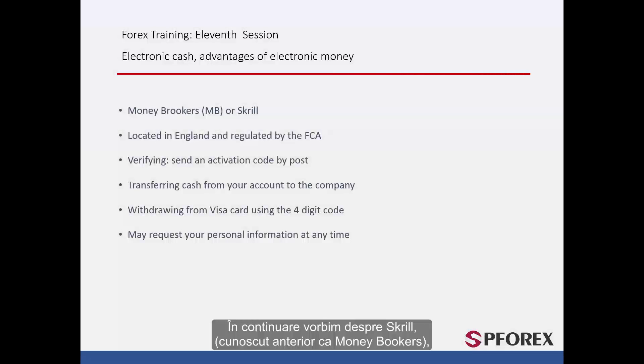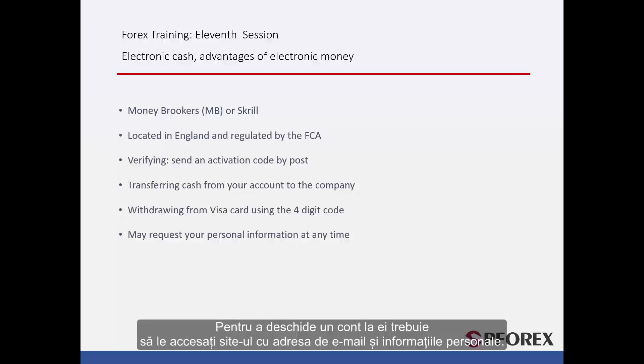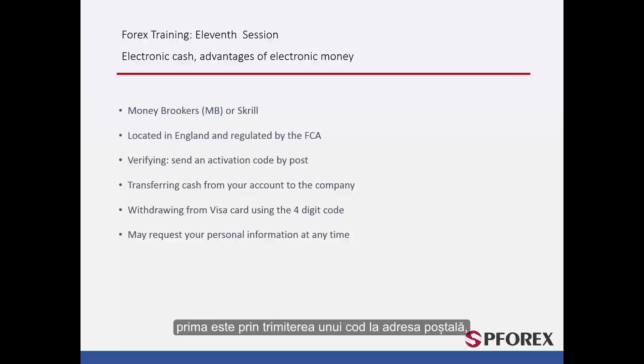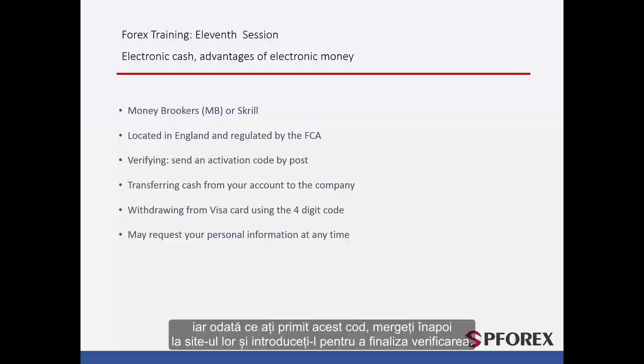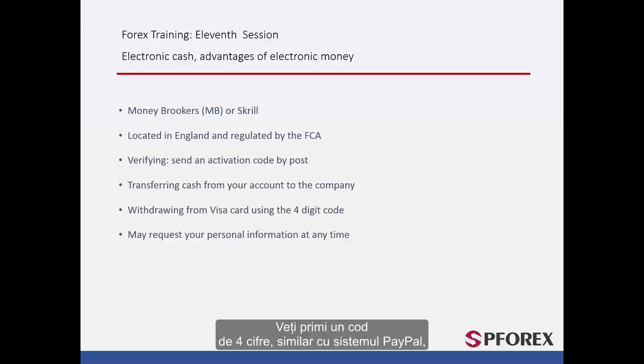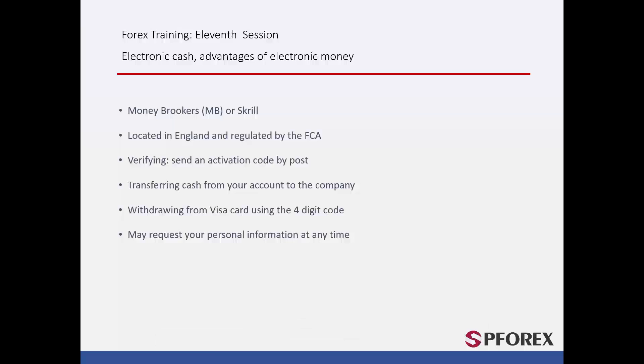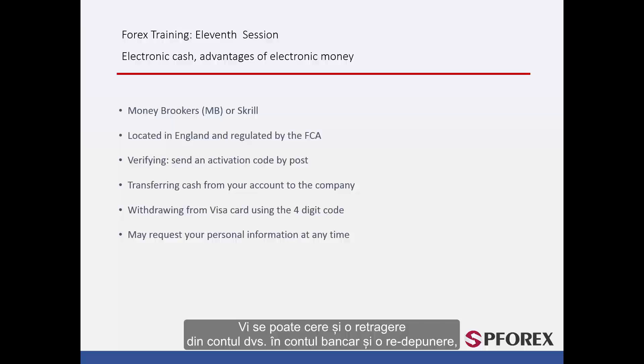Next, Skrill, previously known as Money Bookers, is based in England and is regulated by the FCA. To open an account with them, you must go to their website with your email address and personal information and apply for one. There are different methods to verify your account. The first is by sending a code to your postal address; once you receive this code, go back to the website and enter it to complete verification. The second is using a MasterCard or credit card — you will receive a four-digit code similar to the PayPal system. However, they too may ask for more detailed information such as a passport or ID card. They will also ask you to withdraw from your account into your bank account and redeposit from your bank account to your Skrill account as another form of verification.